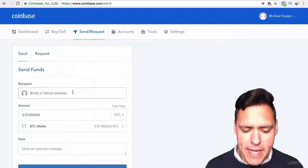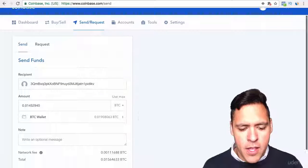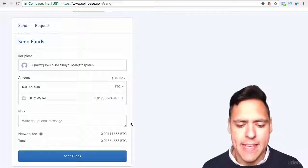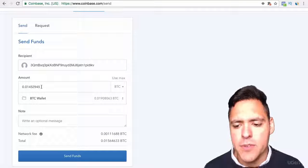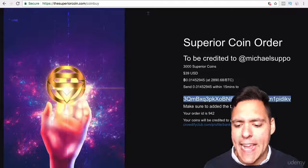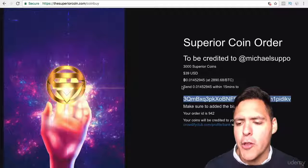I go back to the order screen, copy the deposit address, go back to Coinbase, and enter it in there. There will be a network fee in some cases, but as long as you make sure that you've got the exact amount that you said you would send to the account to purchase your coins, there should be absolutely no problem.